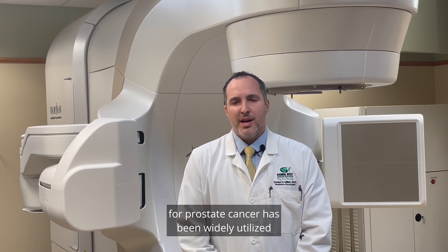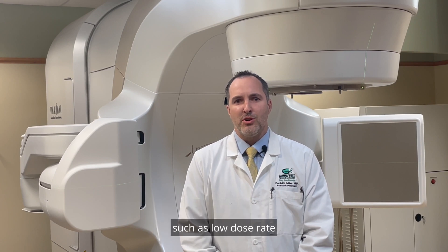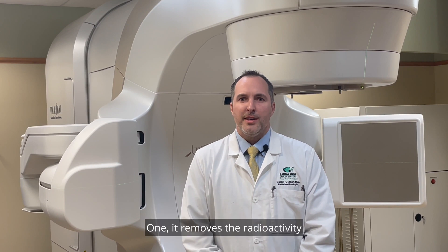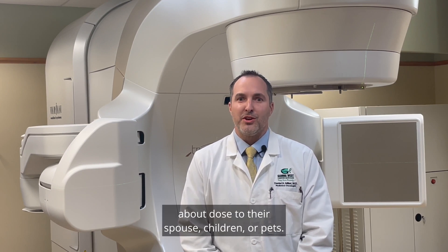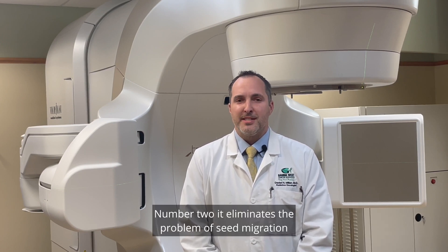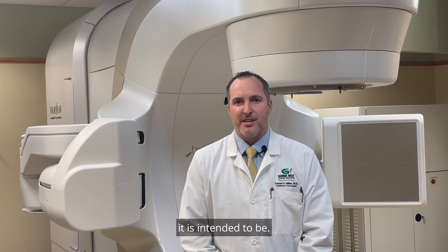High dose rate brachytherapy for prostate cancer has been widely utilized for many years and differs from older traditional methods such as low dose rate or permanent seed implants in a number of ways. One, it removes the radioactivity from the patient at the end of each treatment so that patients do not go home radioactive and we do not have to worry about dose to their spouse, children or pets. Number two, it eliminates the problem of seed migration within the patient, or movement of radioactive seeds, and more accurately keeps the dose where it is intended to be.